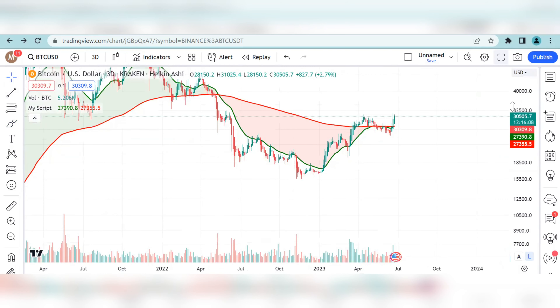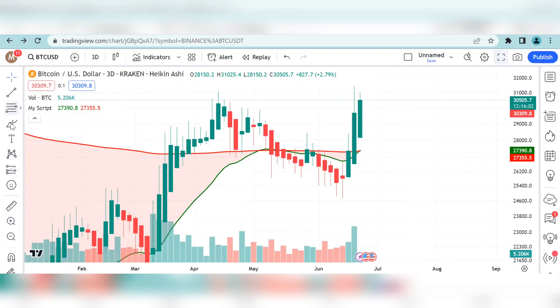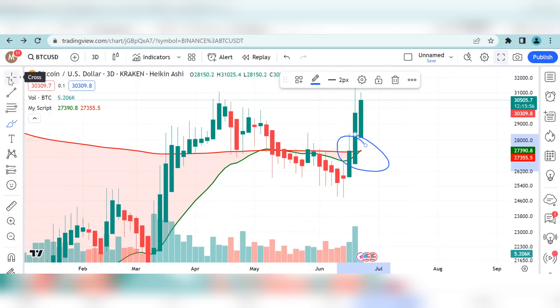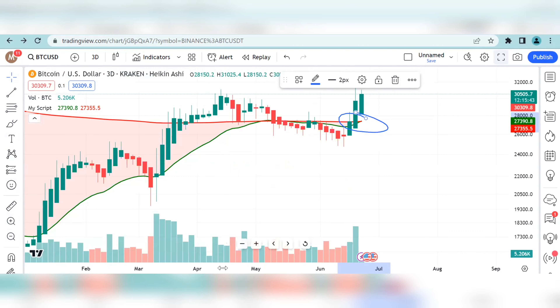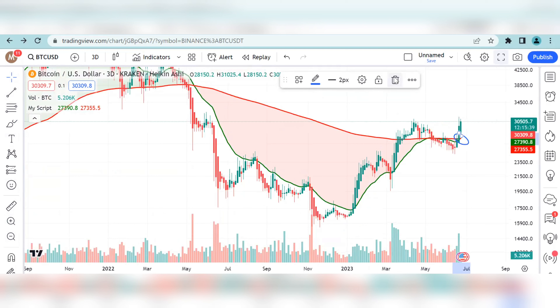Similarly, what we are going to witness now is the same thing — the crossing of the 21 EMA with the 200 EMA is starting to happen. It's already happened. Of course, these EMAs are lagging indicators, not leading indicators. But I'm just showing you one pattern that Bitcoin has been following for almost 10 years.